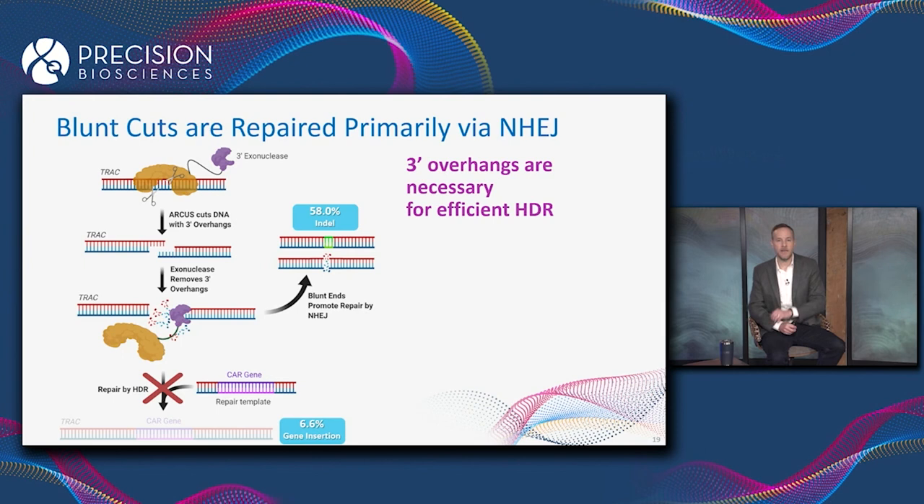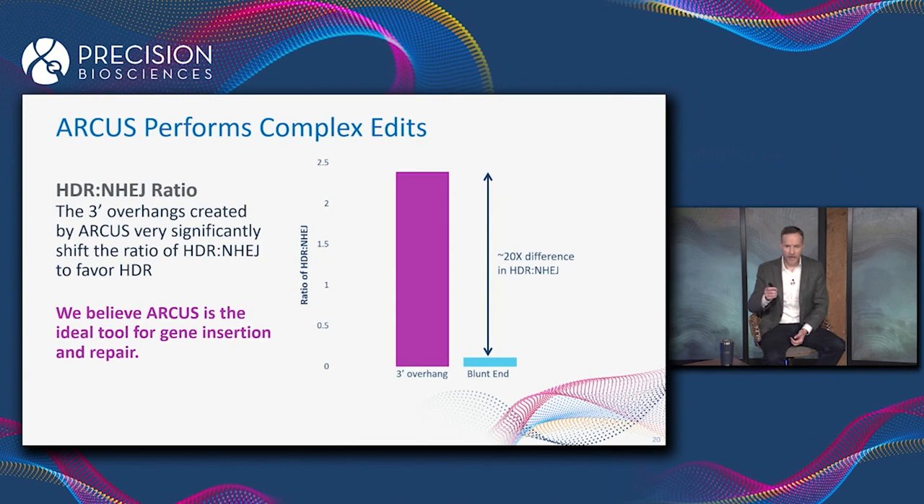So blunt-end cuts are repaired primarily by non-homologous end joining. The exact same experiment — the only difference is the presence or absence of those three-prime overhangs — and it has a huge impact on the editing outcome. What we care about is the ratio of HDR to NHEJ: the ratio of what we do want to what we don't want.